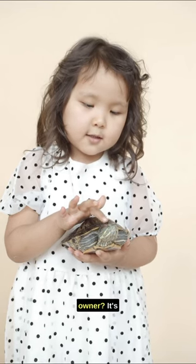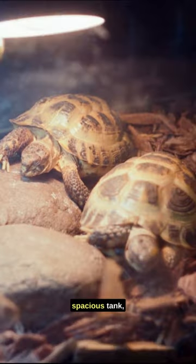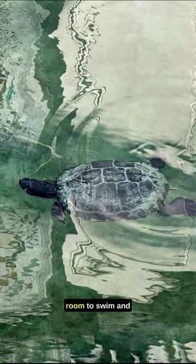Are you a proud pet turtle owner? It's crucial to provide the best care for your shelled friend. Start with a spacious tank, clean water, and a basking area. Turtles need room to swim and dry off.